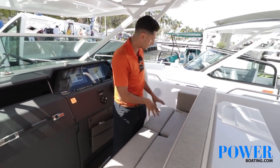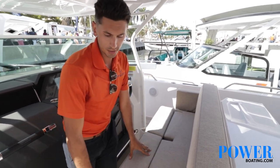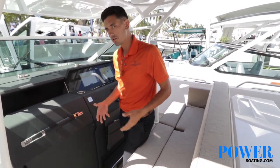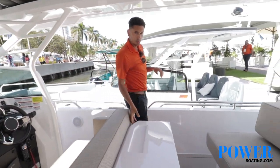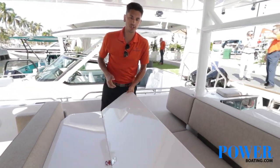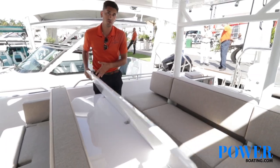You're going to have two bolster seats up front — one for the helm and one for the passenger — which raises you up. As you move to the back, you will have a table that does fold over and is fully collapsible.